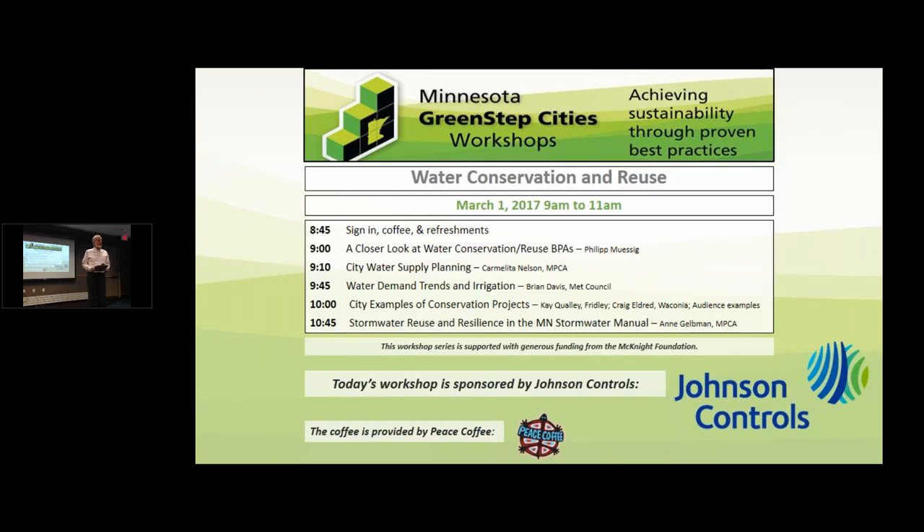Welcome to all of our webinar participants today for this workshop 9 to 11. Feel free to grab coffee and fruit. There are some handouts at the back. I want to thank Knight Foundation and Johnson Controls — Trish and her colleague are here. You know Johnson Controls from performance contracts — they support these monthly workshops. Our next workshop is April 5th: parks, trails, and nature play.